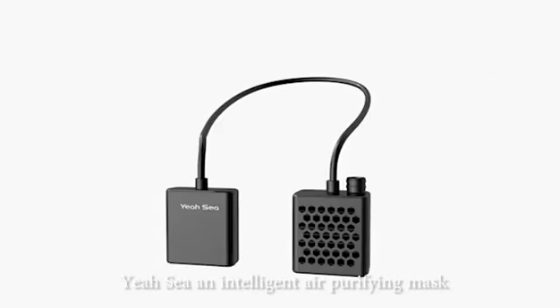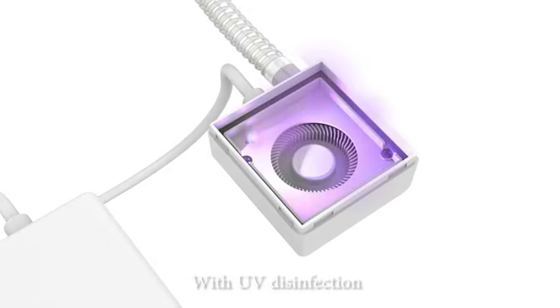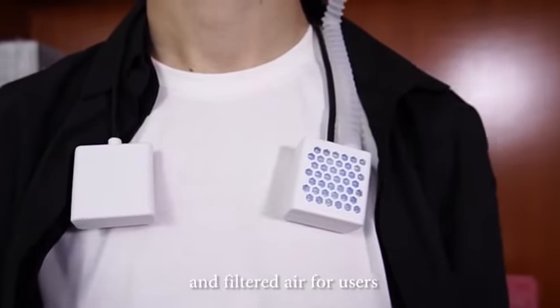The Yersi, an intelligent air purifying mask. With UV disinfection, the Yersi continuously provides fresh and filtered air for users.